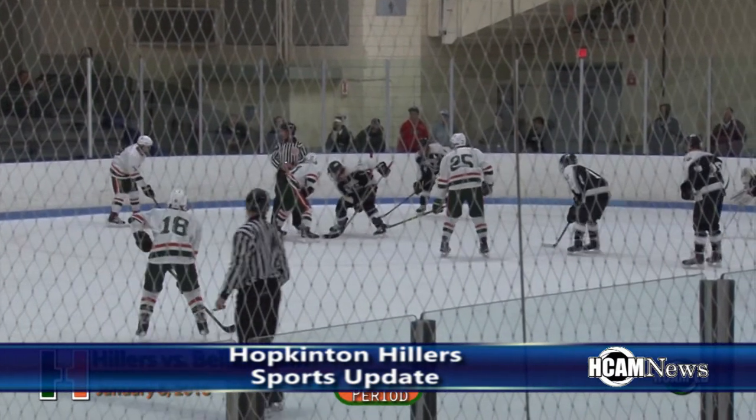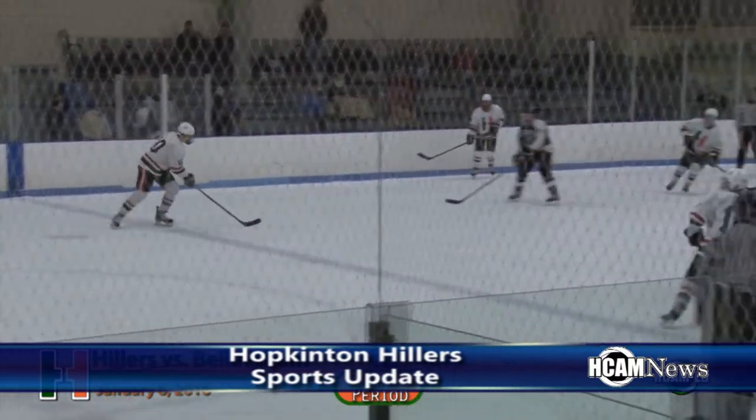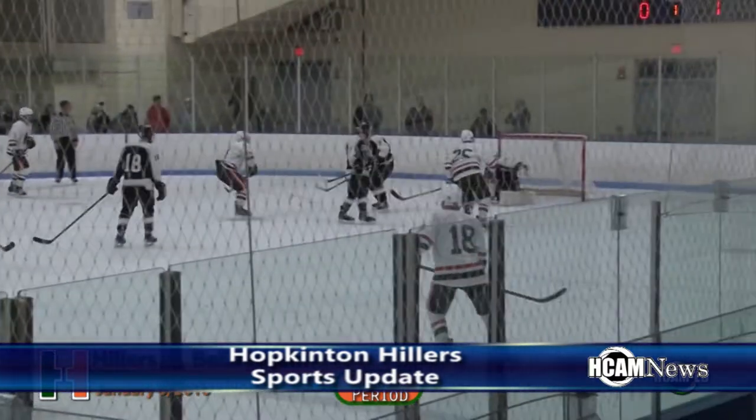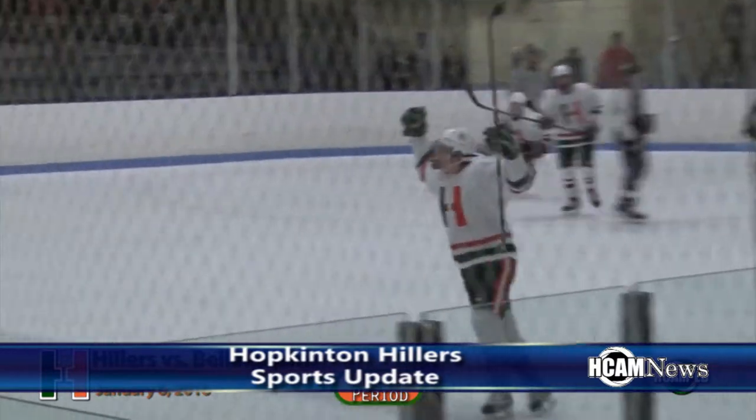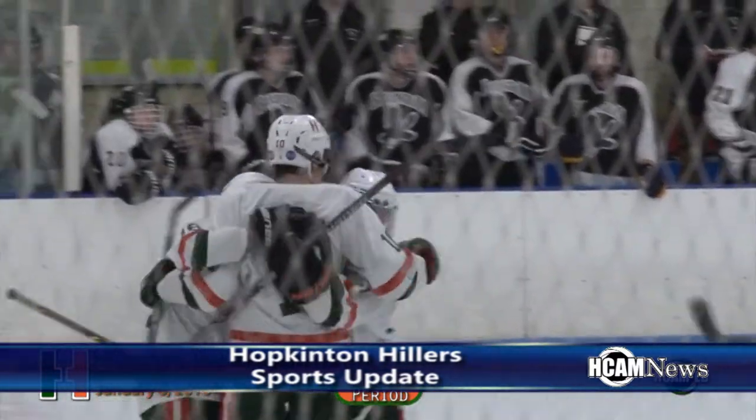On Wednesday, January 6th, the Hillers brought a four-game winning streak into a matchup with Bellingham. Pickens takes a shot and a goal! From the point, it's a power play goal and the Hillers tie the score at 1.